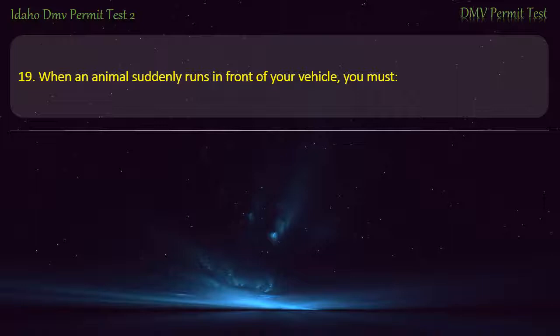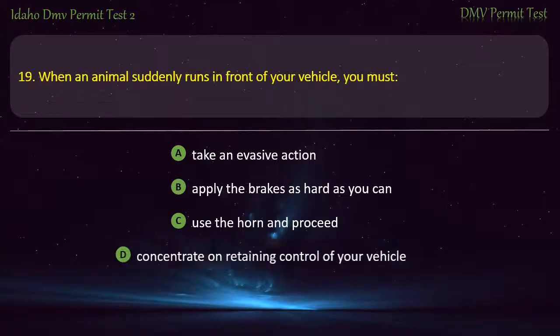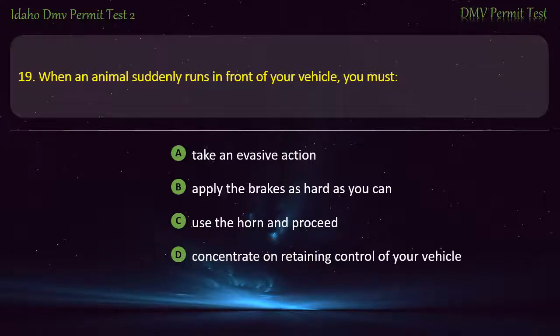Question 19. When an animal suddenly runs in front of your vehicle, you must: A) Take an evasive action, B) Apply the brakes as hard as you can, C) Use the horn and proceed, D) Concentrate on retaining control of your vehicle. Answer: Concentrate on retaining control of your vehicle.